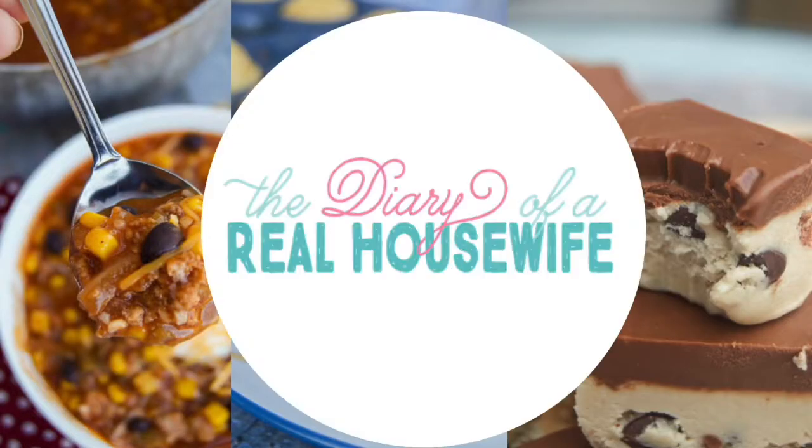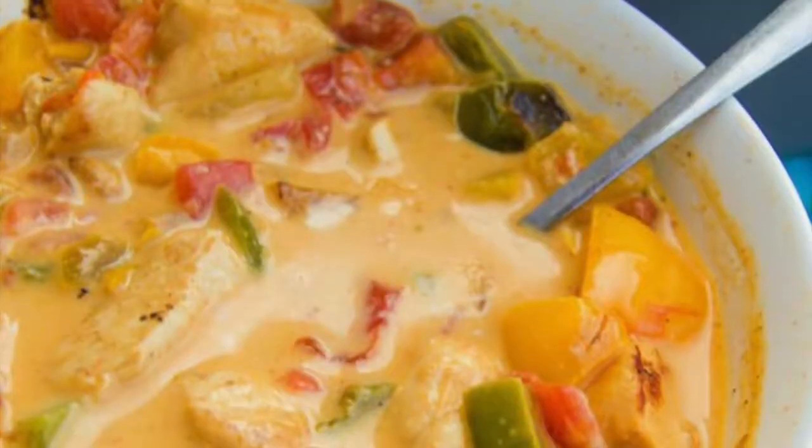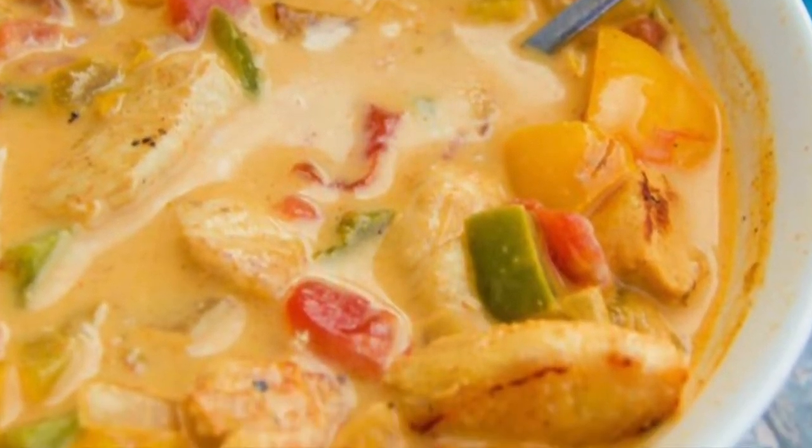Hey guys, it's Jenny and welcome back to my kitchen. So today's recipe will not disappoint. It's super easy to make, super cheesy. It could not be more perfect. It's my recipe for a cheesy chicken fajita soup that's loaded with flavor.